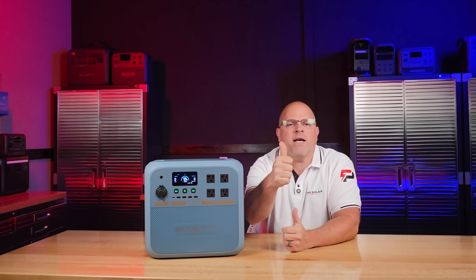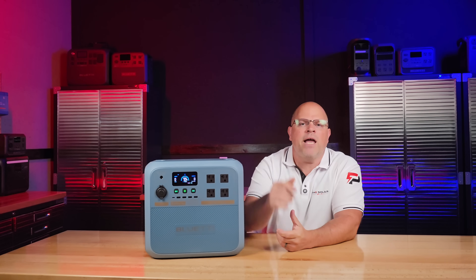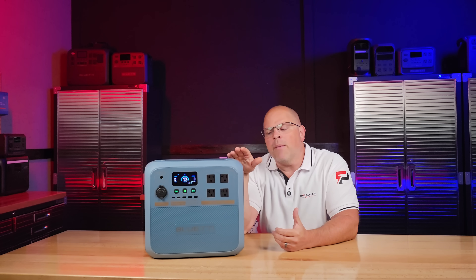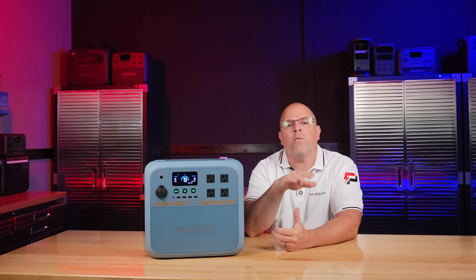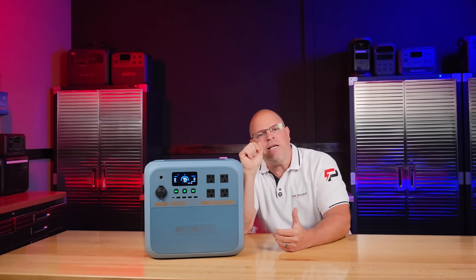If you found this review helpful, smash the thumbs-up button — it lets me know I did a good job. Consider subscribing to the channel and drop a comment below. I'll also be releasing a deep-dive video comparing sodium ion and lithium ion for those of you who want the hardcore technical breakdown. Thanks for watching — I'll catch you in my next one.